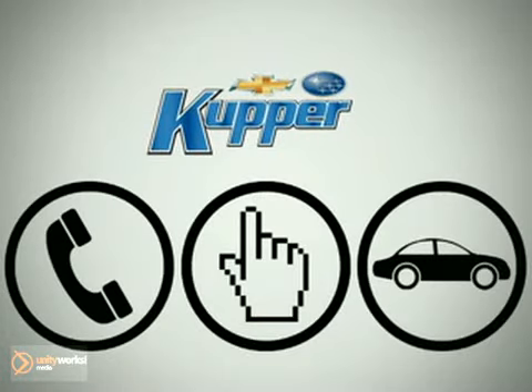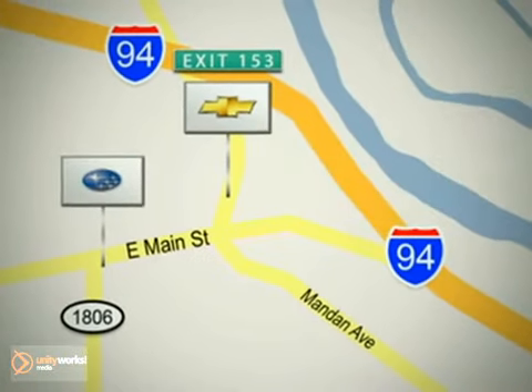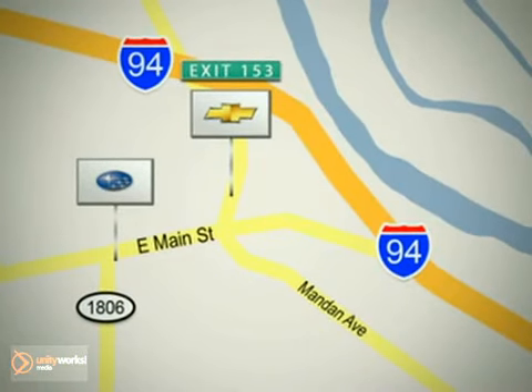Call, click, or stop in today. Cooper's Chevrolet is conveniently located off exit 153, and Cooper's Subaru is on Main Street in Mandan, North Dakota.